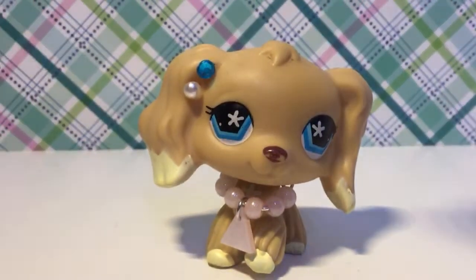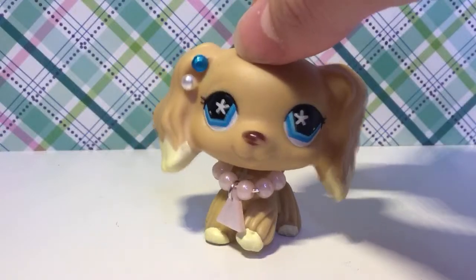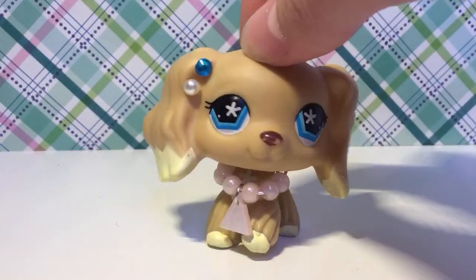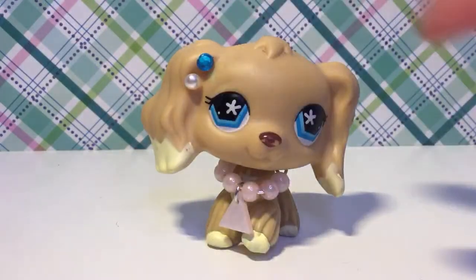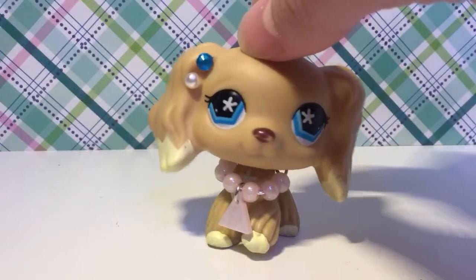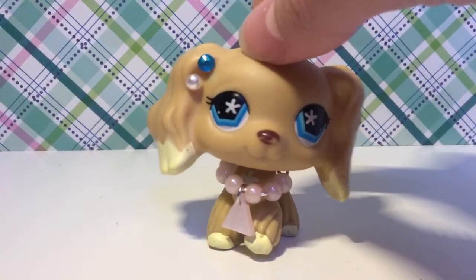I zoomed the camera in — hope you like this outfit and background, I tried to coordinate it as best as I could. Now if you've been in my lives before, you know the drill. I'm just going to get on my phone so I can see what everyone is chatting about.